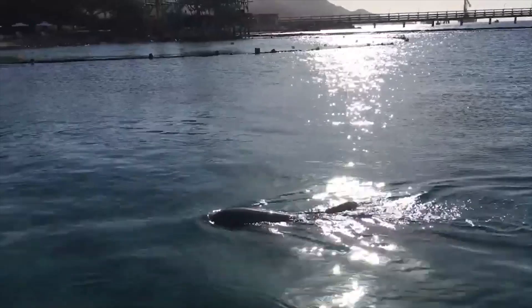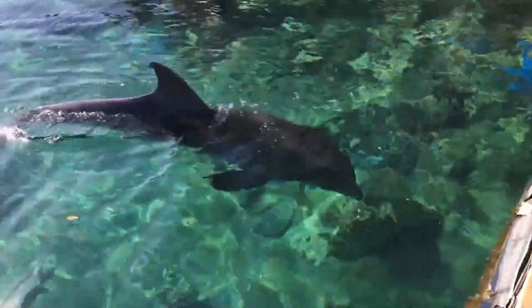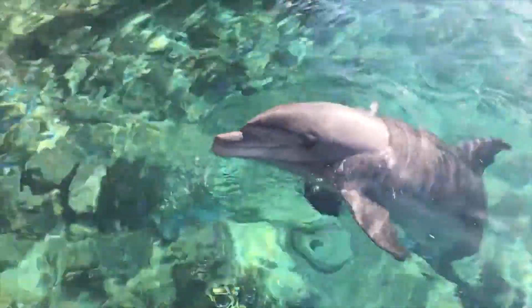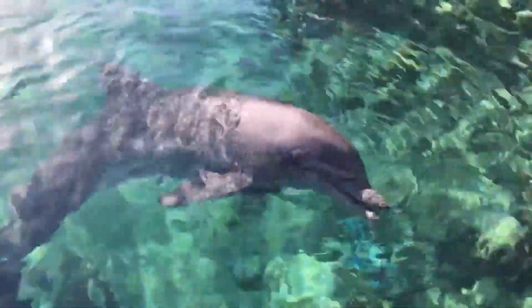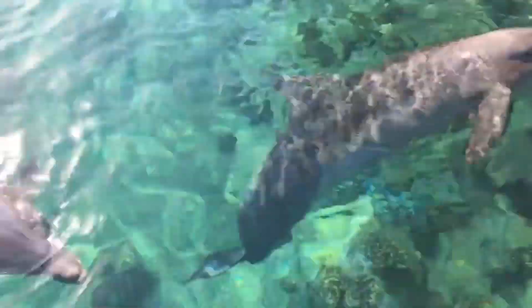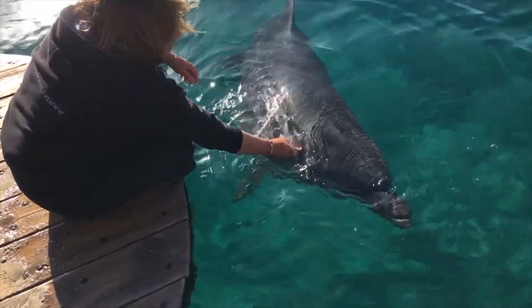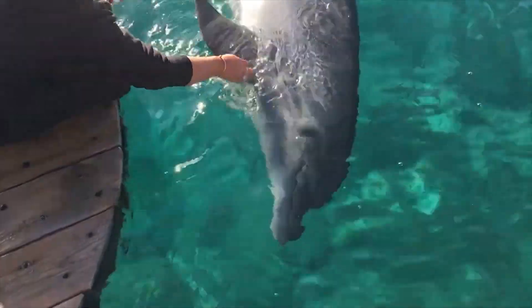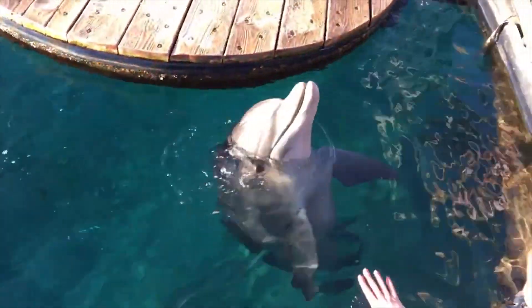In front of the dolphin's blowhole, in the area we call our forehead, is their melon. The melon consists of fatty tissue and fluid and serves as the lens through which sound is focused during echolocation. Echolocation is seeing with sound, much like a sonar on a submarine. They can only echolocate in the water and not through the air. Sound waves are created in the nasal sacs and focused through the melon at various frequencies, allowing the dolphin to see with sound.